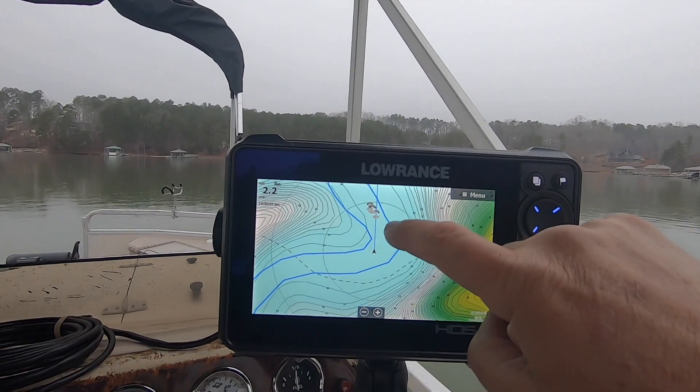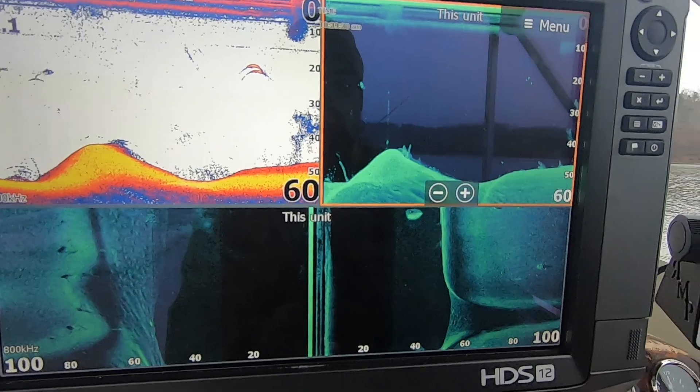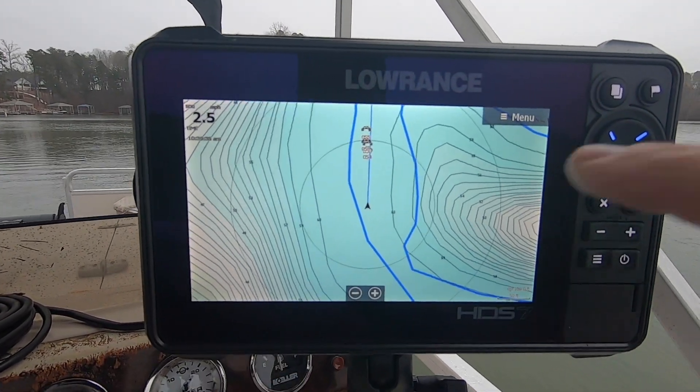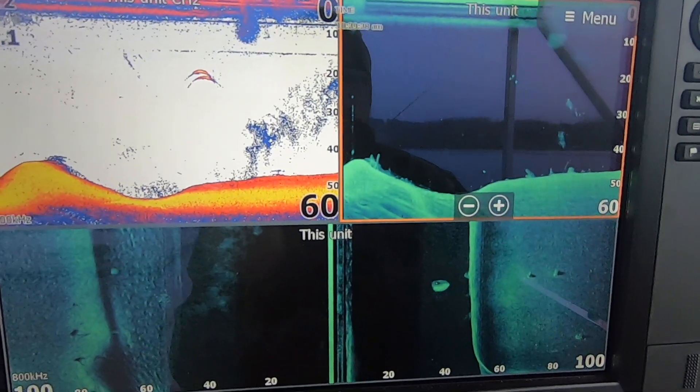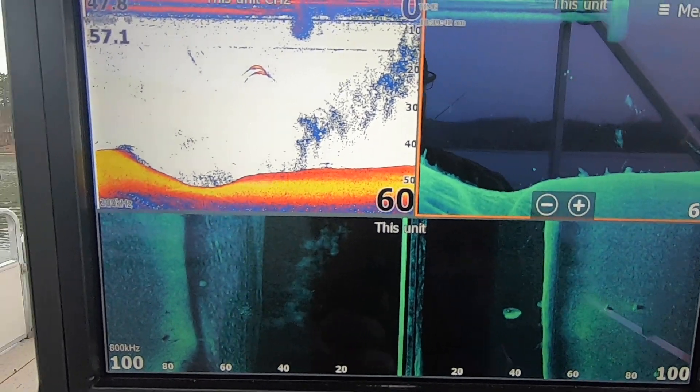I'm going to flip the camera around now and let you guys see as we get ready to pass over the structure, and then I'll show you how to measure on the Lowrance HDS 12. Here's the bridge icons and we're getting ready to come up on it now. I'm going to come over it — my heading sensor shows I'm squared up and coming right over it.